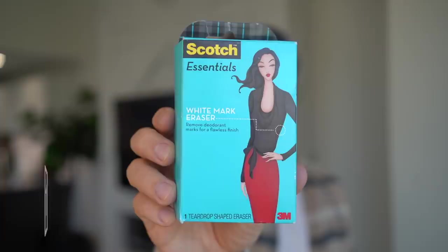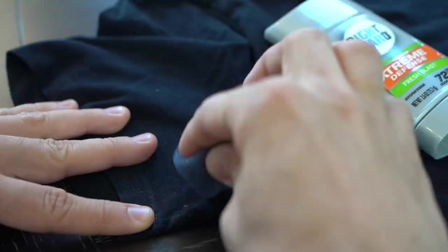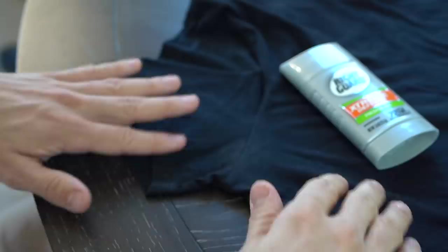Number one is this sponge — it's a deodorant remover. I've been using this for a very long time because it really works and it's so affordable. I sweat more than the average guy, so I wear a lot of deodorant. When I wear black or any dark colors, you can see a lot of the deodorant stains. With this little sponge, you just wipe away all of that stain and deodorant marks from your shirt. This one is from Scotch, but there are many different brands and they're all very affordable. I'll list them in the description below.